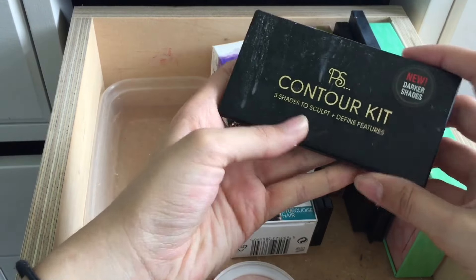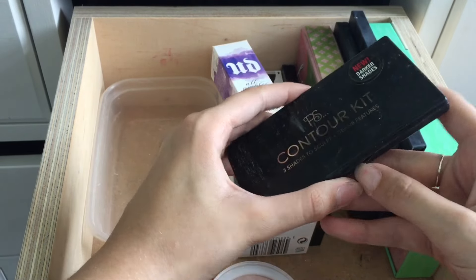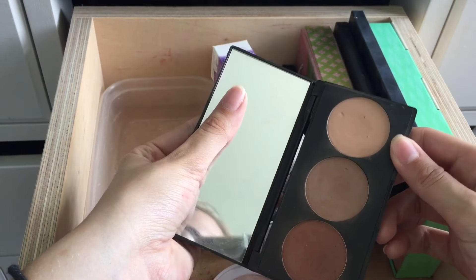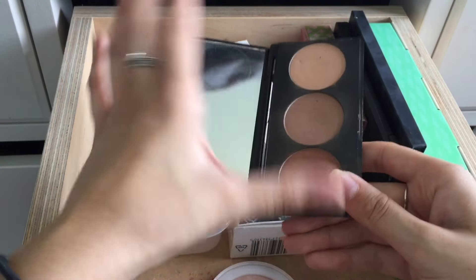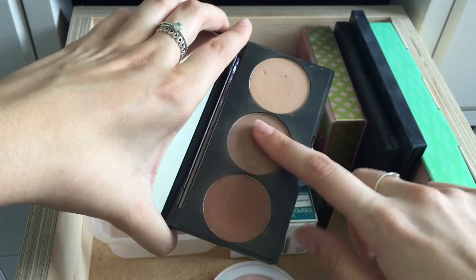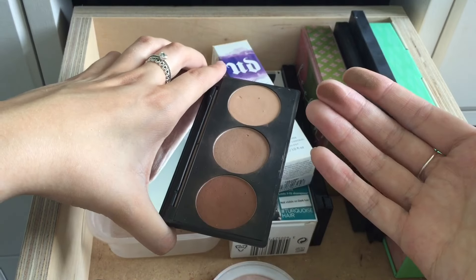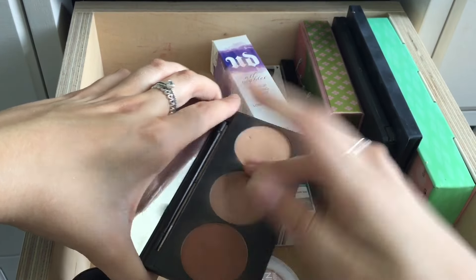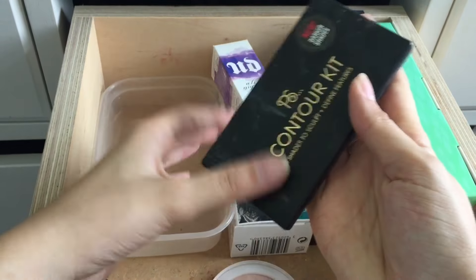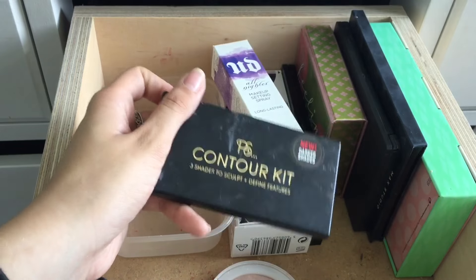I have this PS contouring kit by Primark and I accidentally bought the dark shades so I never actually used it that much. Honestly if this was my shade I probably would've used it — it's very pigmented. But it's just too dark for me, and it'll be too dark for my mum and my sister too, so I'm just gonna throw that away.